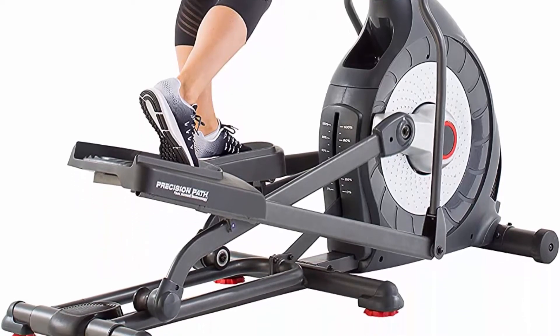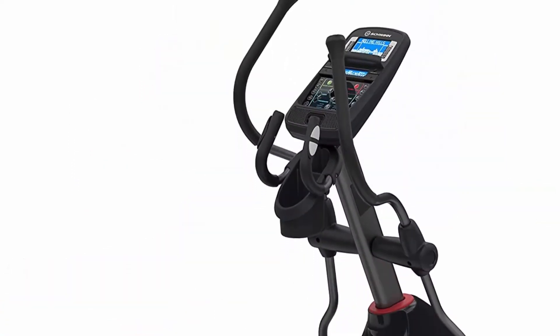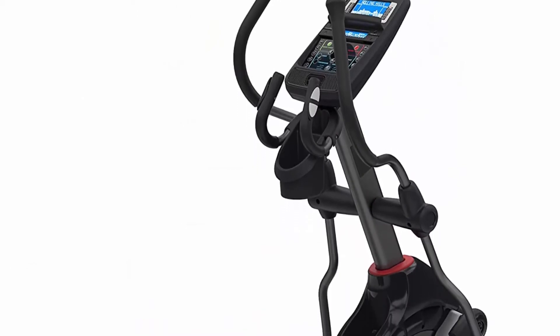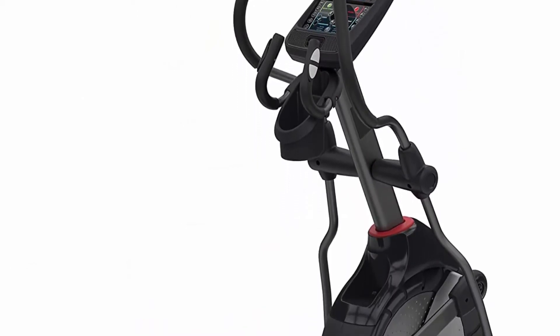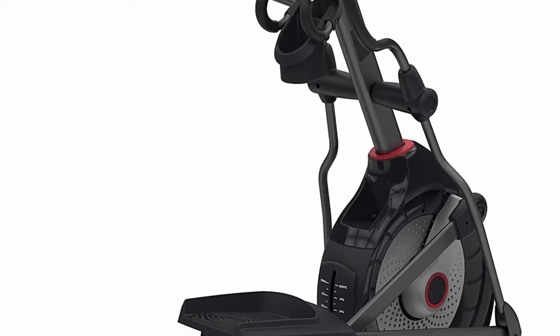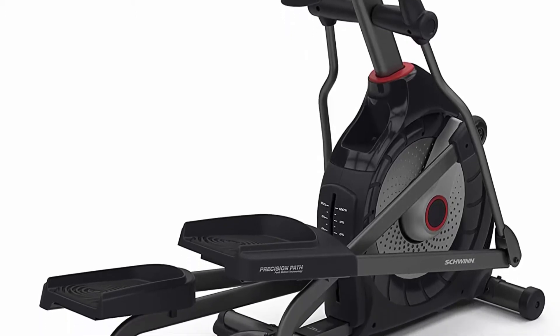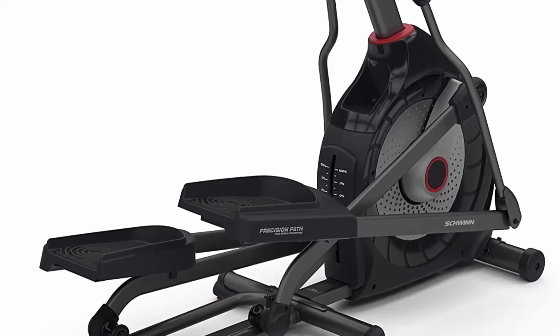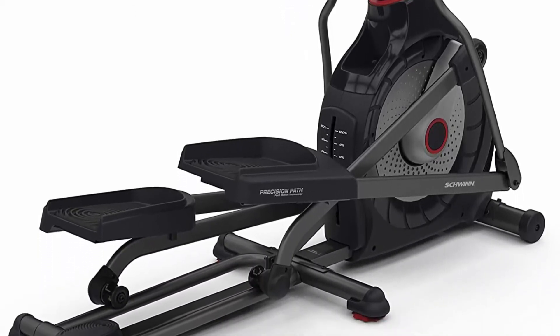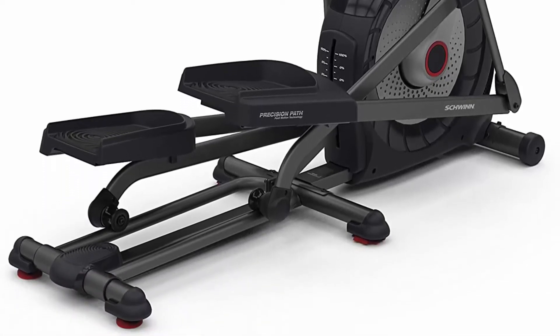Explore the world subscription required. 10-degree motorized adjustable ramp enables incline control for fun and challenging workouts. 25 levels of resistance for a wide range of workout intensity options. 20 precision path stride. Dual track blue backlit LCD system displays 29 workout programs.